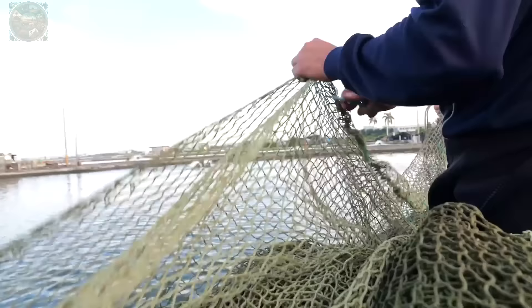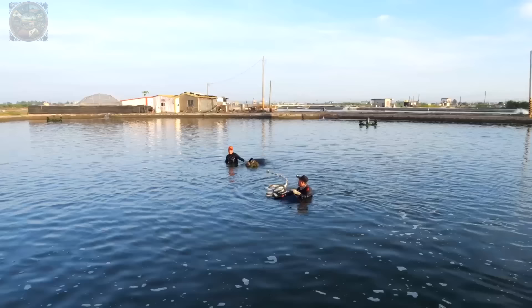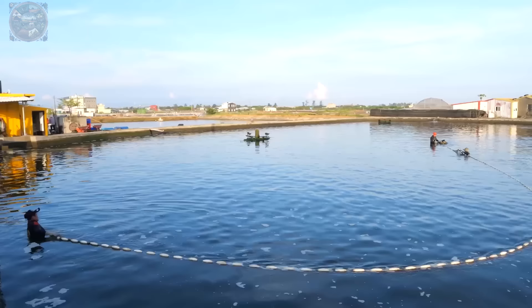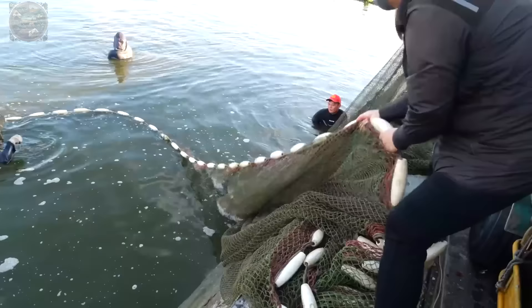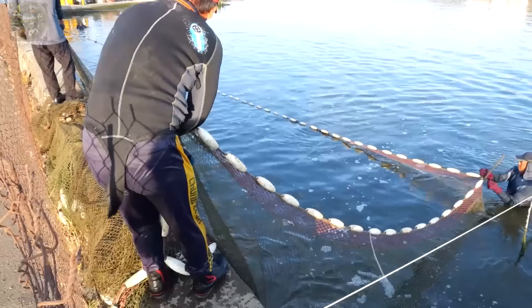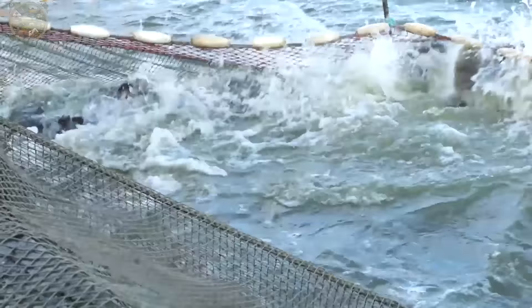Harvesting occurs after 9–10 months of rearing, depending on the grouper species. During harvesting, nets are raised slowly to angle the fish towards collection. Soft nets are utilised to avoid damaging the fish's scales or causing injuries, as such injuries can diminish the fish's value.